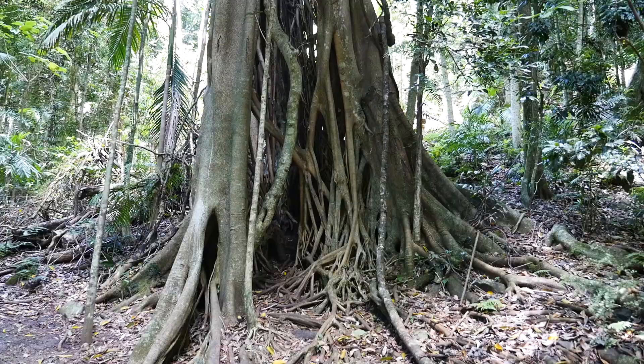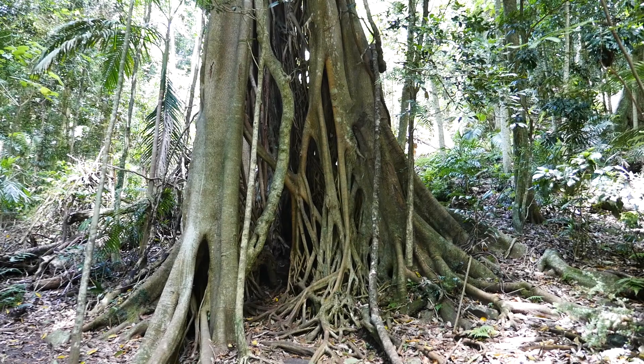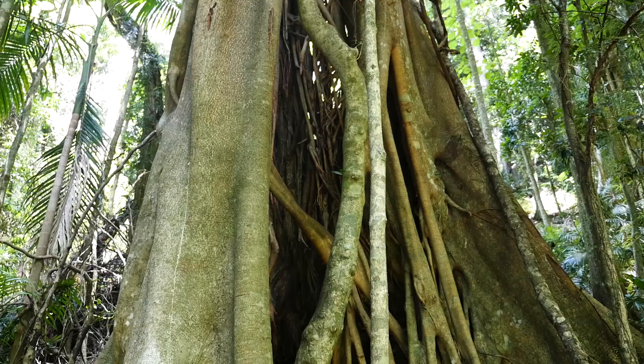This tree here is a strangler fig. Basically what it does is it wraps itself around a host tree until it's completely covered it, and then the inside tree will die, leaving behind these vines. That's why it's completely empty in the middle — it's just an empty shell.